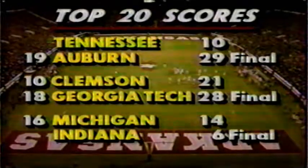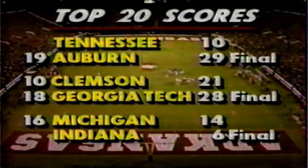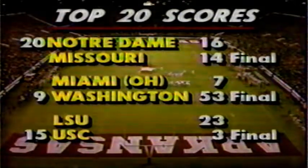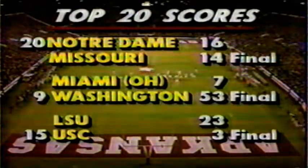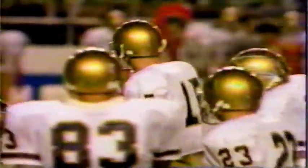Other scores: Auburn is coming back — they beat Tennessee today, 29-10. Georgia Tech's done Clemson — that's two losses in a row for the Tigers after losing to Georgia last week. Michigan got by Indiana in a close one in the Big Ten. Notre Dame held off Missouri in the final minutes to win 16-14. Washington dropped over Miami Redskins of Ohio 53-7. LSU stunned Southern California. Here comes Burner on a rollout — he's got a man open at the sidelines, out of bounds at about the 49 of Arkansas. Ken Hine ran a sideline pattern and Burner was able to get it to him. Jones, number 15, was on Hine but never closed fast enough, and Hine sat there on the sidelines patiently making the reception — first down inside the 50.